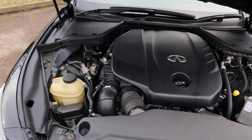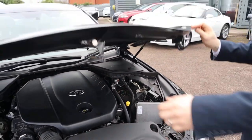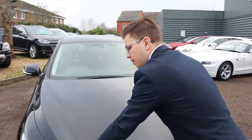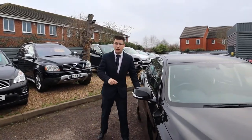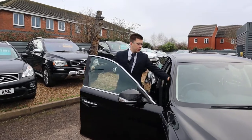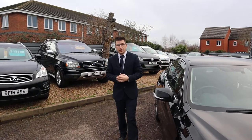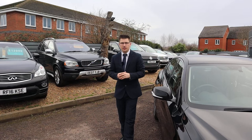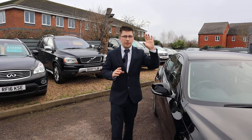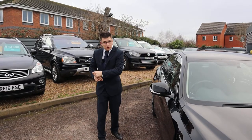Very clean engine bay. So that gives you an idea of how beautiful the car is. Now let me tell you why you should buy this car and not go look at another Q50 somewhere else. It's pretty simple really — the level of inspections that we do here at Country Car far exceeds those of others in my experience. When we get the car, we take it to our workshop, we get it on the ramp and take the wheels off.